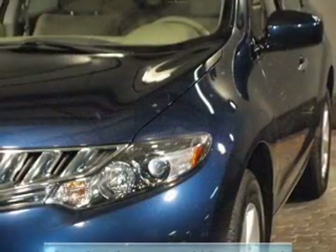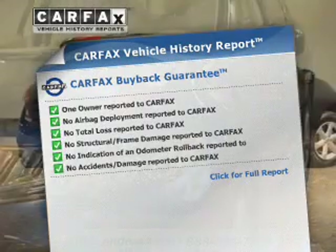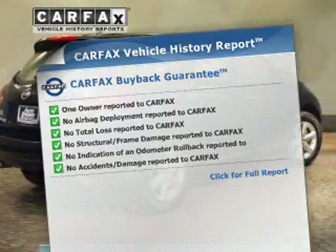The anti-lock braking system will keep you safe on the road. This vehicle comes with a CARFAX report, which reduces your buying risk by providing the vehicle's history before you purchase.